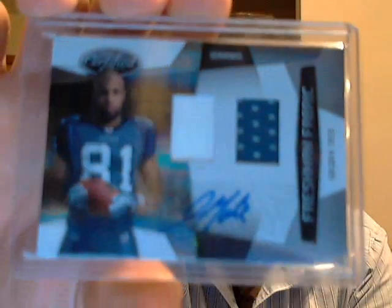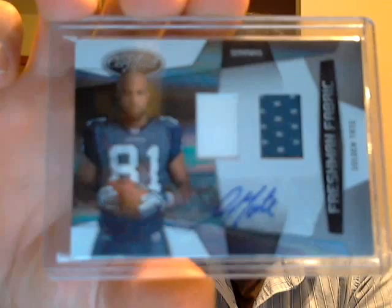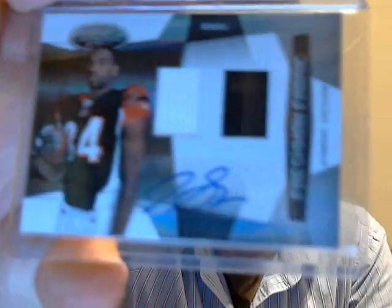What's up guys? I haven't done a metal day in a while. I decided to show you some things I've gotten recently. A couple eBay pickups for my set: Golden Tate Freshman Fabric and Jermaine Gresham.